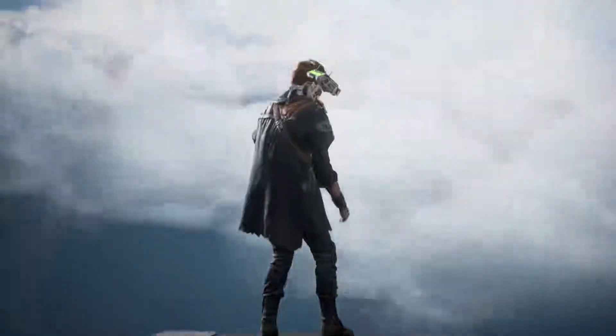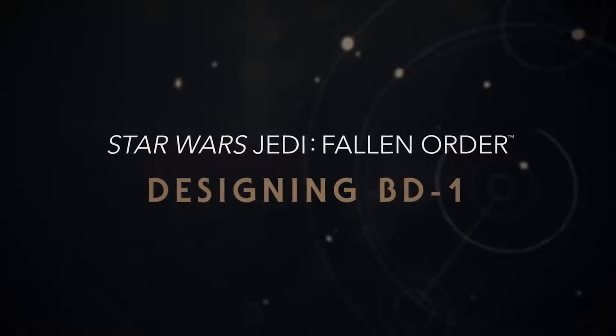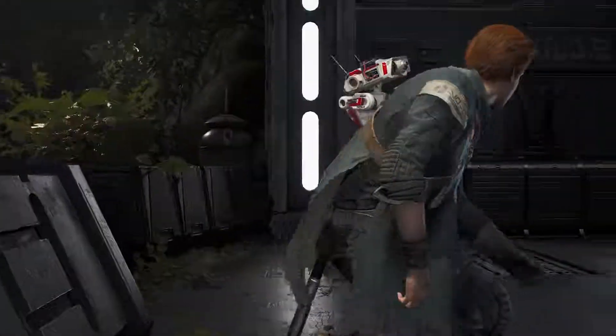You ready for a swim, BD? Woo-hoo! I couldn't see a way that we could do a game about a Padawan without including a buddy droid. BD-1 is a wonderful addition to the droid family.